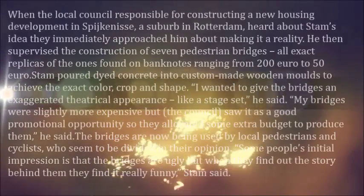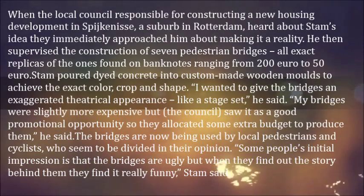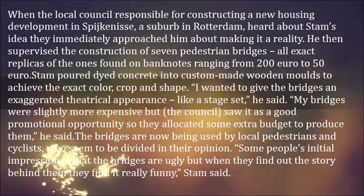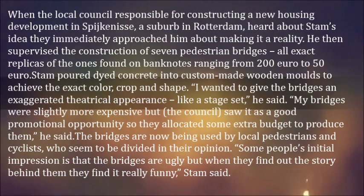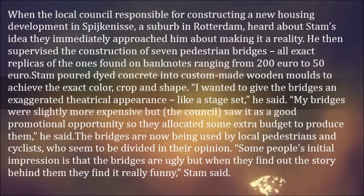When the local council responsible for constructing a new housing development in Spijkenisse, a suburb in Rotterdam, heard about Stam's idea, they immediately approached him about making it a reality. He then supervised the construction of seven pedestrian bridges, all exact replicas of the ones found on banknotes ranging from €50 to €200. Stam poured dyed concrete into custom-made wooden molds to achieve the exact color.